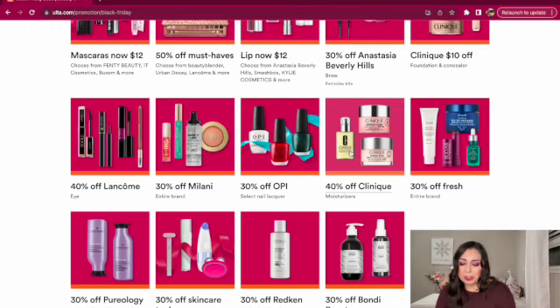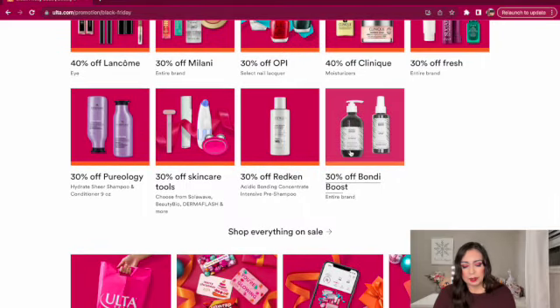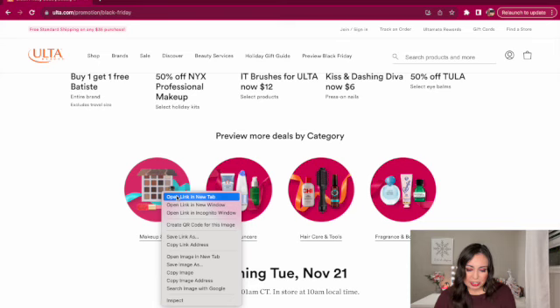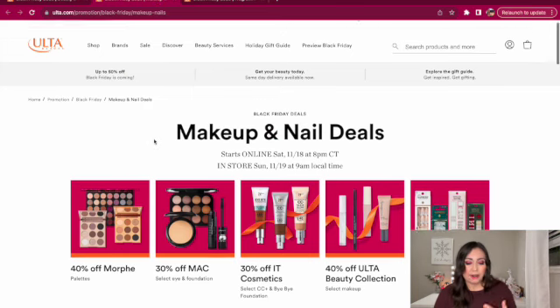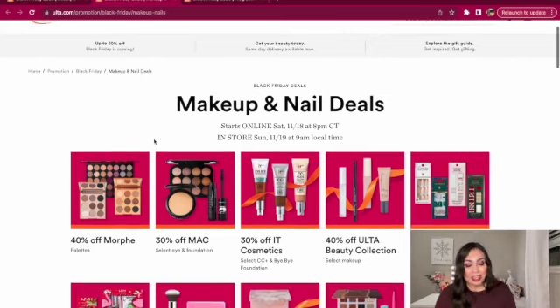40% off Clinique moisturizers — I remember in college I loved the Clinique Moisture Surge, my skin just felt very hydrated. Then 30% off the Fresh brand, 30% off Pureology, 30% off skincare tools, 30% off Redken, and 30% off Fondue Boost. I don't really dabble too much in skincare or haircare. My skincare is super basic because I have perioral dermatitis, so I just use CeraVe, my Clean It Zero Cleansing Balm, and a moisturizer.